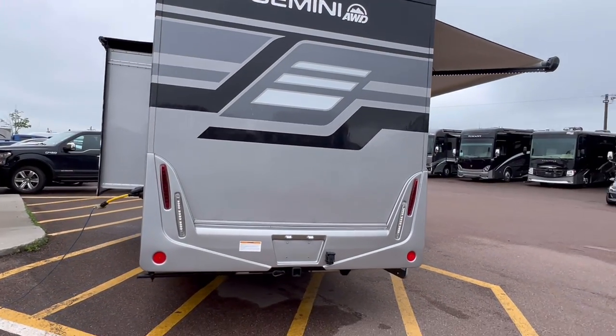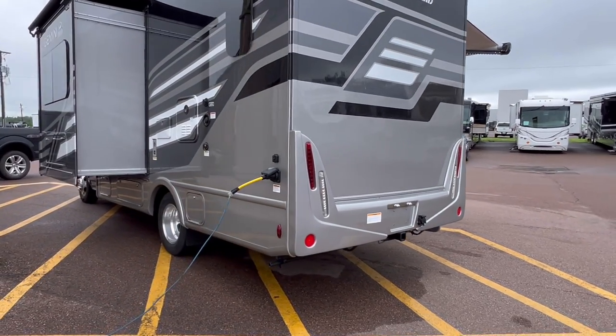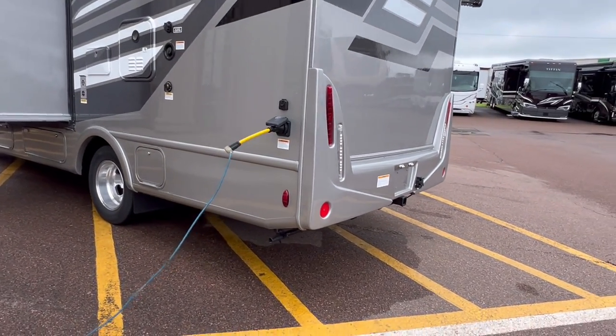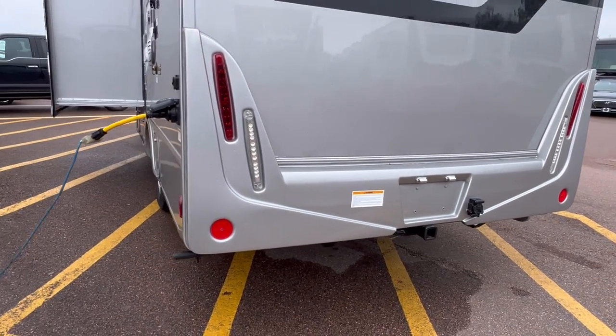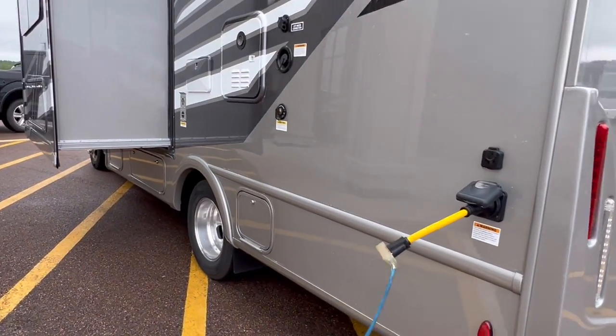That back bumper has got a nice fiberglass rear cap. This is a 30 amp unit. We do have a trailer hitch here rated at 5,000 pounds; however, the chassis is only rated at about 2,500 pounds.